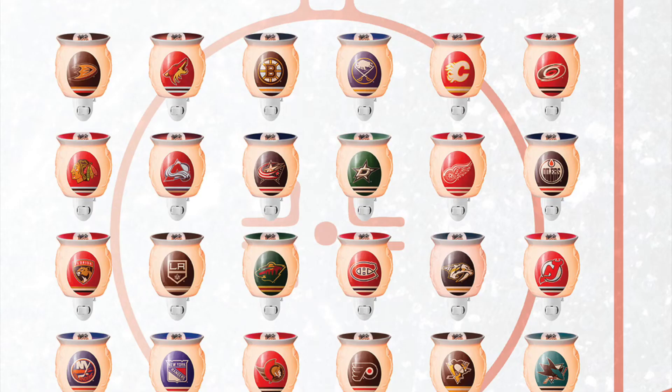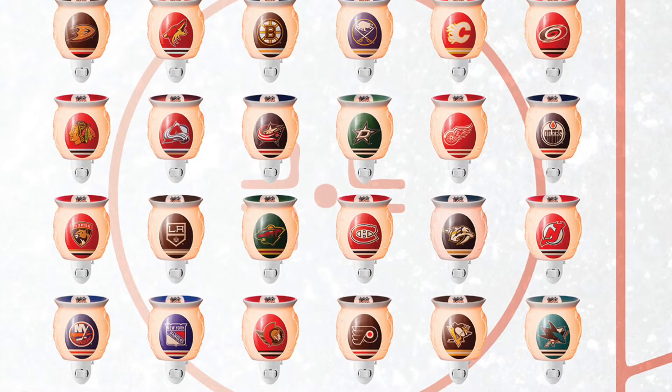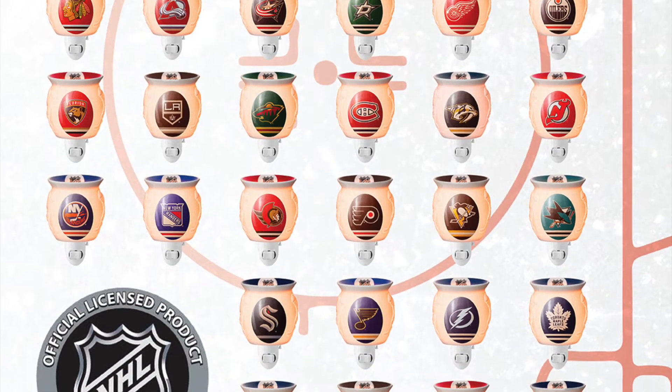The NHL Collection Scentsy Warmer, which is the full-size warmer, is $45. The NHL Collection Scentsy Mini Warmer is $30. And the NHL Fresh Ice Scentsy Bar is $6.50.